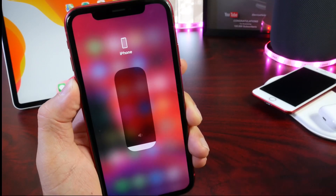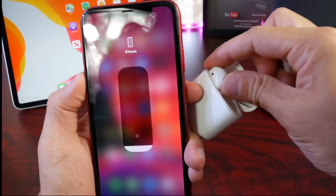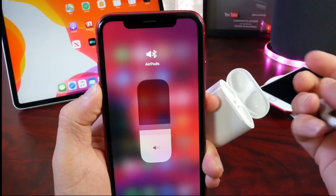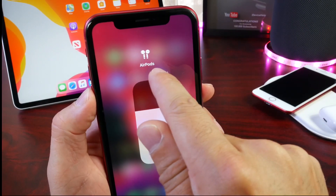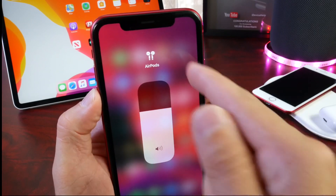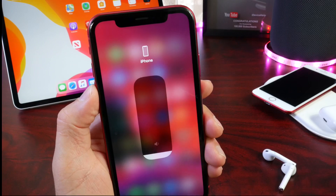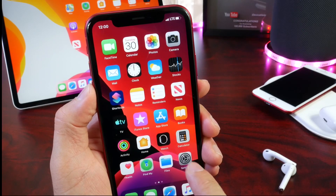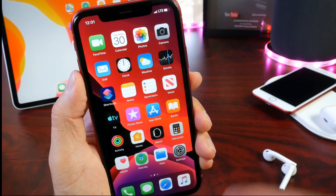Apple has also fixed the AirPods indicator in Control Center. On previous betas, when AirPods were connected, the volume control was showing a generic speaker icon instead of an AirPods icon. Now it correctly shows the actual AirPods icon. That issue has been addressed with the latest beta.